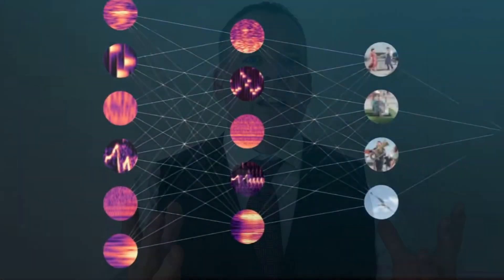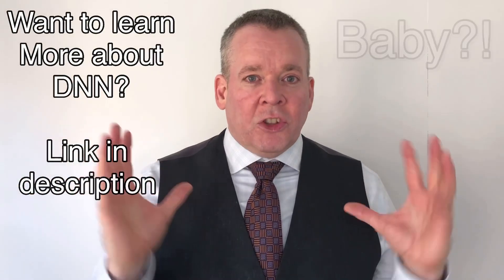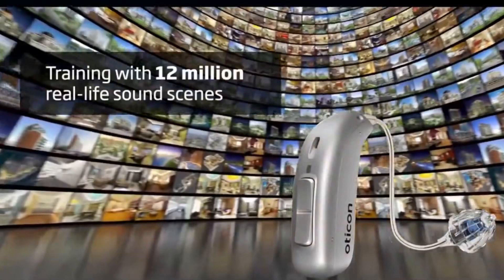The main hero feature of this hearing aid — what's different from what's gone before — is the deep neural network. Think of it as the brain of the hearing aid: it starts off empty, like a child's brain, but it's trained to full capacity. It was trained using a spherical microphone with 32 individual microphones evenly spaced around it, taken out into the world to record 12 million different sound scenes — yes, 12 million. The hearing aid should now be able to recognise any sound you encounter and accurately play it back to you.